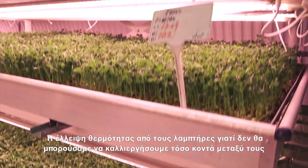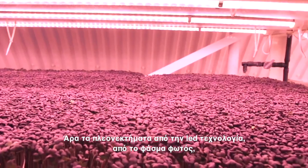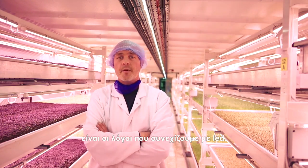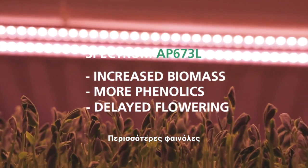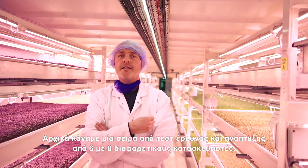A significant factor was also the heat — the lack of heat coming off the lights. We wouldn't be able to grow this close together with high pressure sodium, for example. The advances in LED technologies, the advances in the light spectrums, and the great quality of the flavors and products coming out — those were the reasons we went with LEDs.